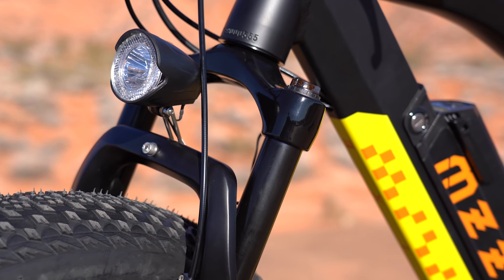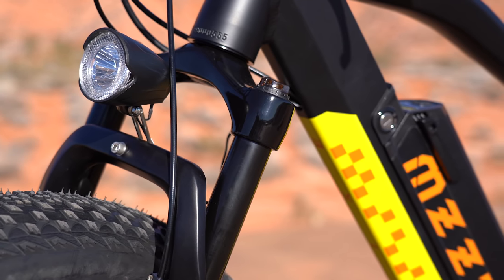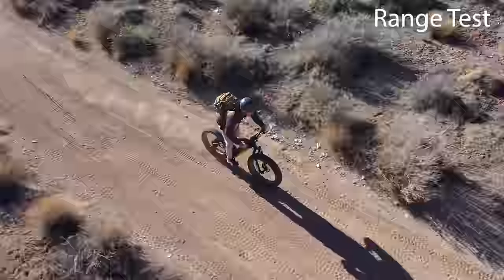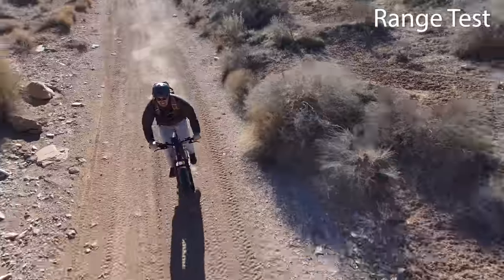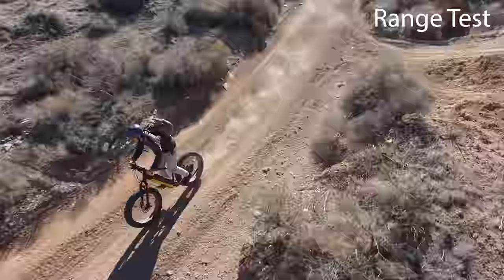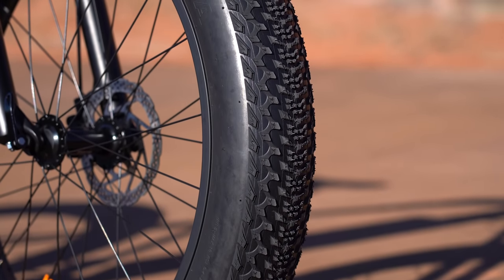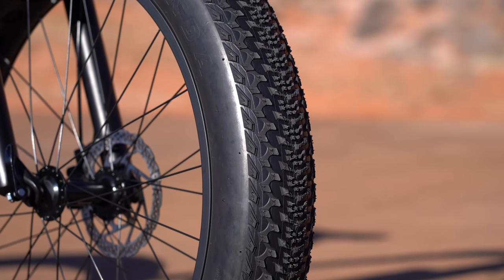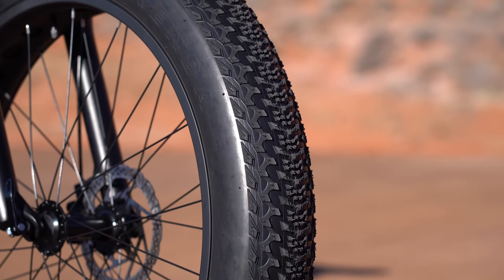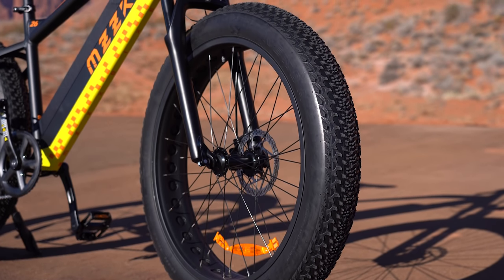The Pro comes with a steel front fork suspension that can be locked out and adjusted. It's a cheaper suspension, which is expected at this price point. The bike also has 26 by 4-inch all-terrain fat tires — a somewhat funky-looking tire, not that beefy. Personally I prefer a knobby, beefy tire, but they get the job done.